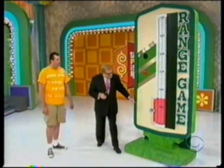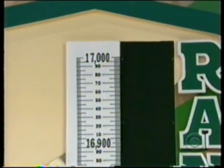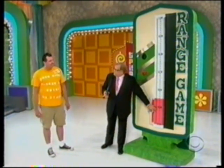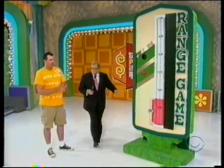Rachel's playing the Range Game today for a car. Look at the lowest price: 16,400; highest: 17,000. There's a 150-dollar range. When you hit that button, wherever it stops, if the price is inside this 150-dollar range, you win yourself a brand new car. Barry, you ready? There it goes!